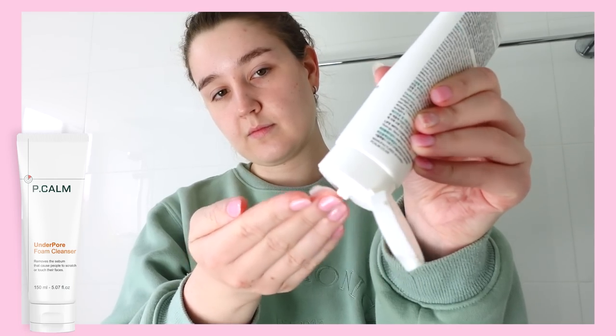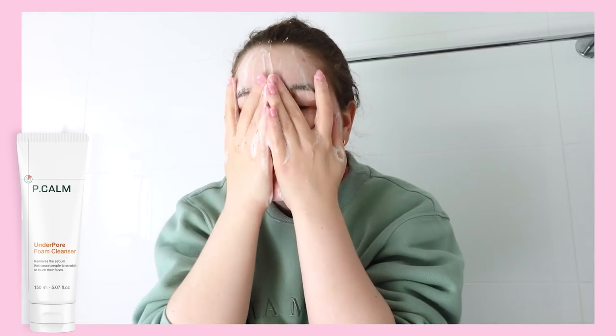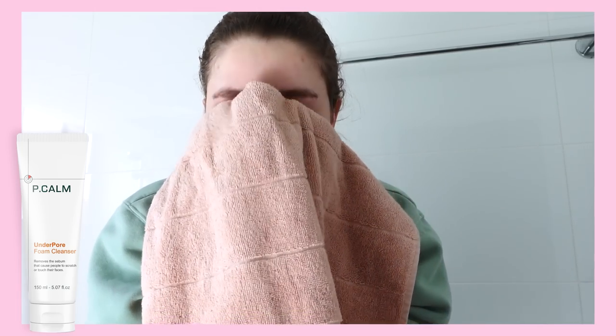Use a really small amount and you get a full face of frothy, delicious bubbles. It's a surprisingly deep and thorough clean, but my skin never feels stripped or squeaky or dehydrated. And as a dehydration-prone girly, that is a real risk I deal with for a lot of cleansers.